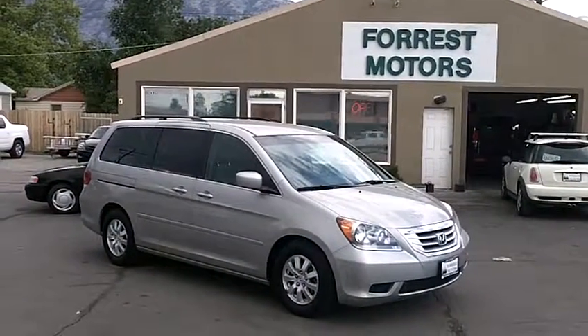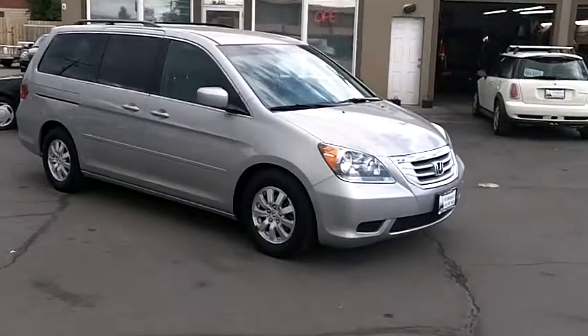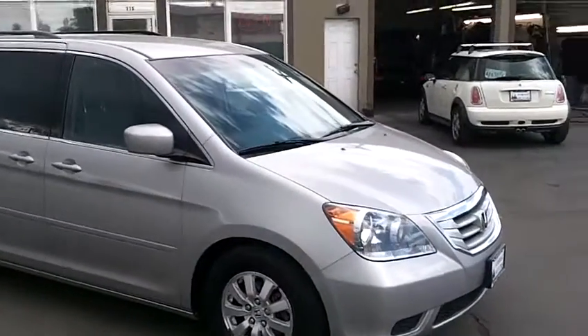2009 Honda Odyssey EX with 24,000 miles. This Odyssey is in very clean condition.